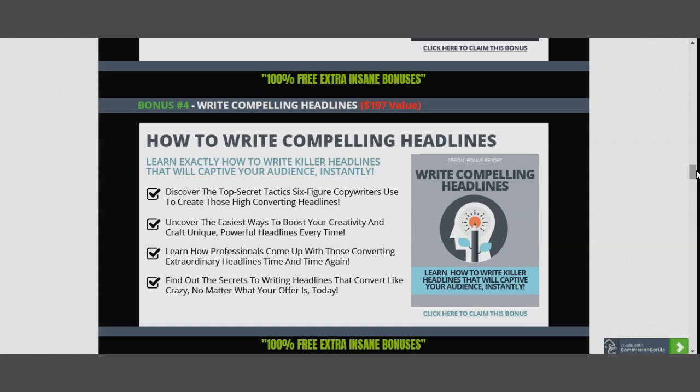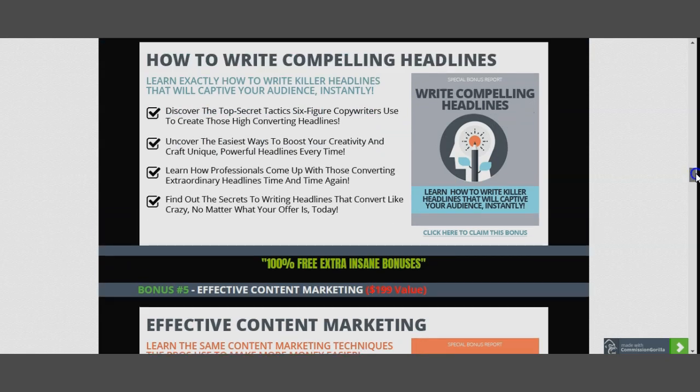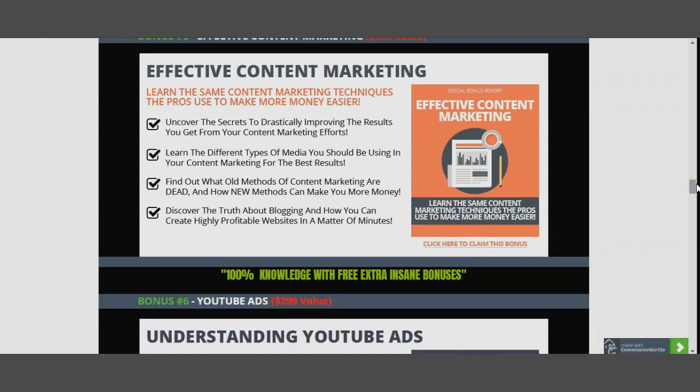Bonus five: Effective Content Marketing — because you need to know how to market and sell. Even when speaking to friends, you're selling your ideas. Selling is everything. This bonus helps you understand selling and get improved results fast. Bonus six: YouTube Ads — everyone knows YouTube but few know how to run profitable ads. My guide helps you understand how to run them and use them for profit.